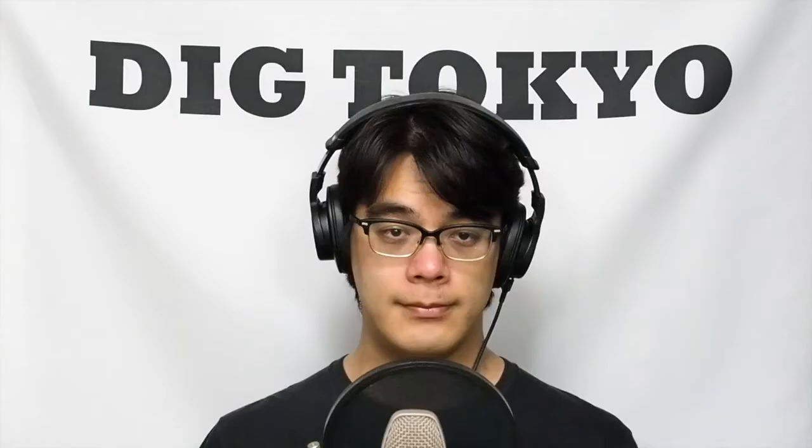3. 国家は共同幻想だと訴えた吉本隆明。戦後日本の左派思想を代表するもう一人の思想家が吉本隆明です。吉本と丸山は同じ左派でありながら、対照的なスタンスを取っていたともいえます。丸山真男は近代の西洋文化をモデルとして戦後民主主義の形成を望んでいた市民派の象徴であったのに対して、吉本は市民派的な見方を非難し、日本という国家を成り立たせているものを日本の民衆社会の中に見出そうとしました。それを試みた代表作が、1968年に出版された『共同幻想論』です。